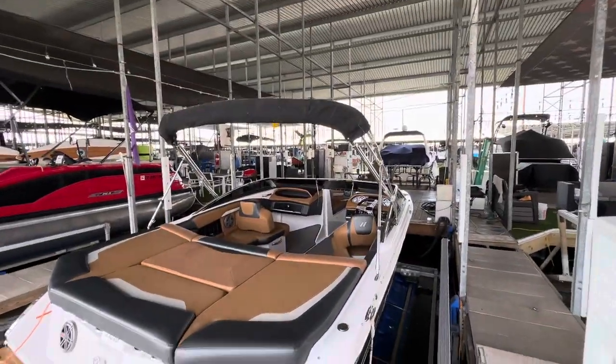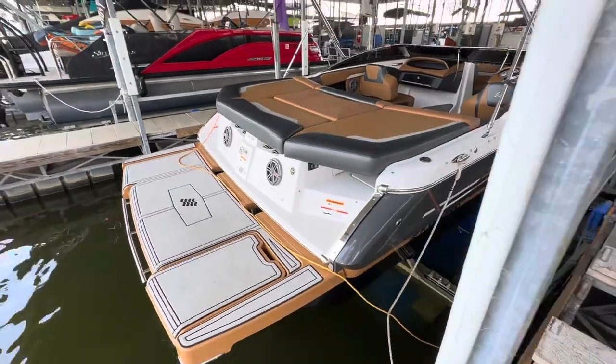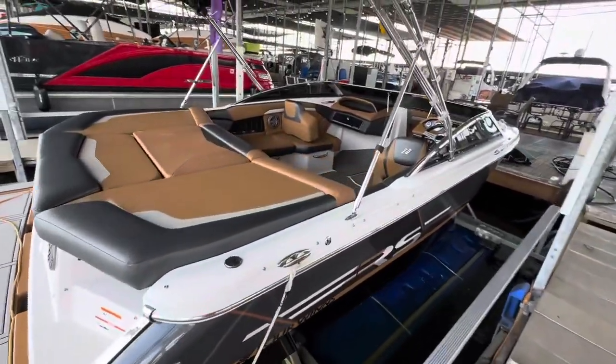Good looking boat. It's got the bimini on it and does come with a tandem axle trailer. Great boat — I'll shoot another video once I get up inside of it.